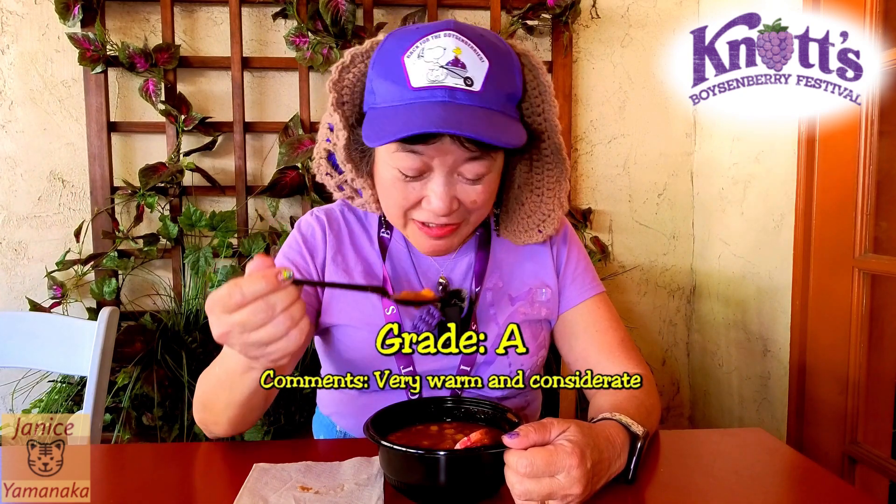For a vegetarian dish, I think I'll give it an A. It's pretty hefty and there's a lot of beans for their protein. They keep it nice and warm, and I don't think it's spicy at all — maybe just a slight spice.